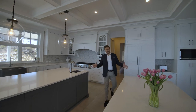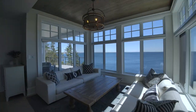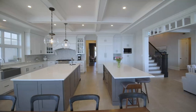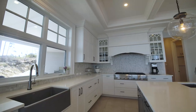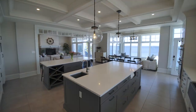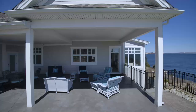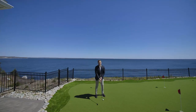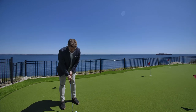This house has it all. Over 7,500 square feet of total finished space and custom through every inch. With nearly two acres of land, outdoor gas fire pit, and your own custom putting green.